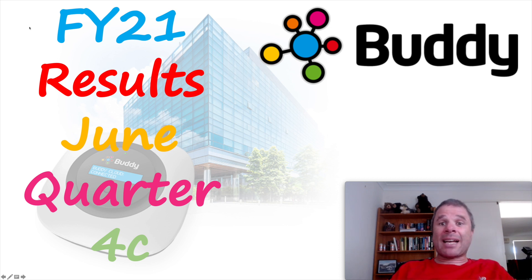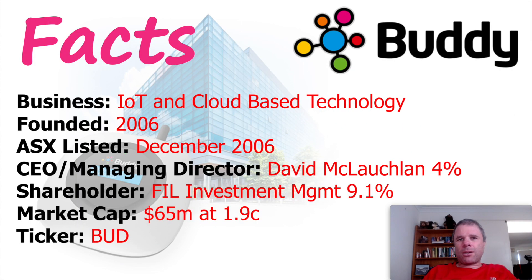So let's get stuck into it. Before we look at their financial results, let's look at what Buddy Technologies actually does. Buddy Technologies is an internet of things and cloud-based technology company. They have two core businesses: the commercial business, which includes Buddy Home and Buddy Managed Services. Buddy Home is a resource monitoring and analytics solution, providing energy monitoring, reporting, and auditing services.